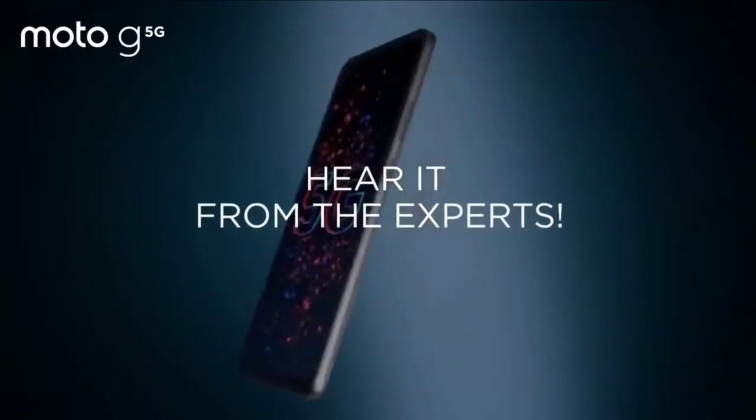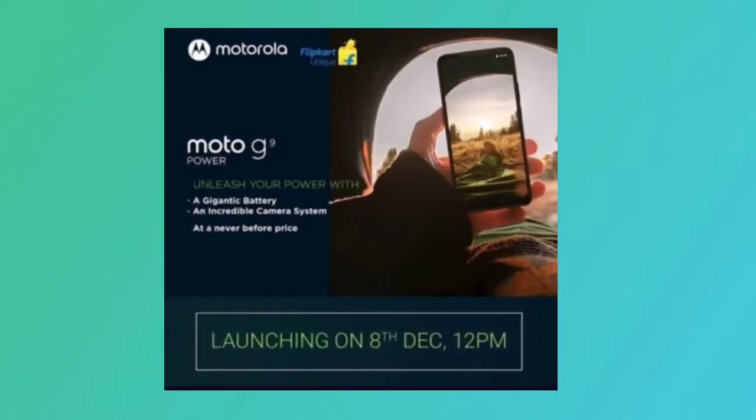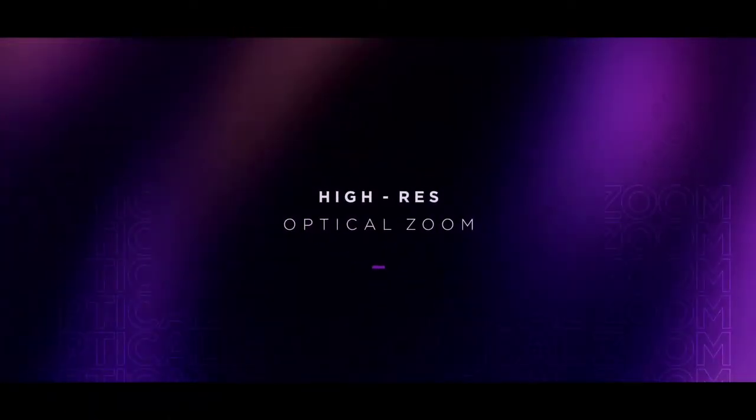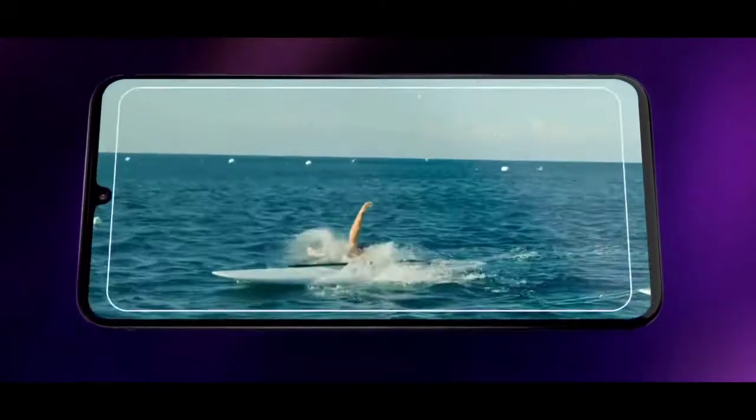So friends, the Moto G 5G arrives in India with a Rs 20,999 price tag. In this video, we're going to tell you everything about the Moto G 5G.